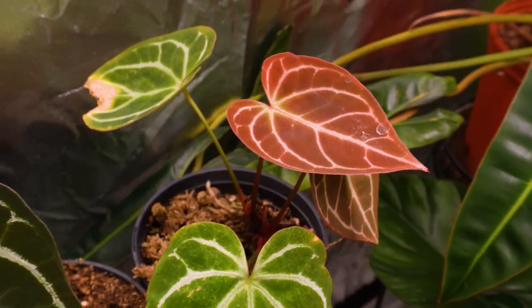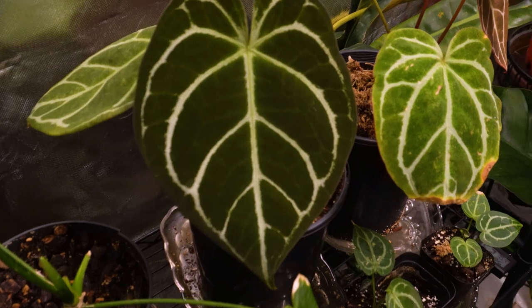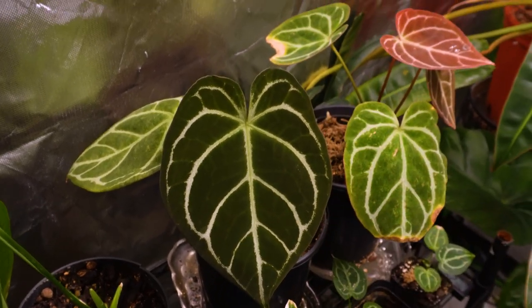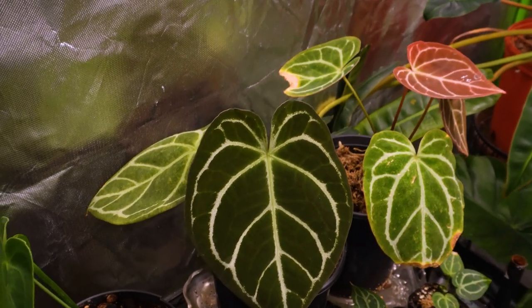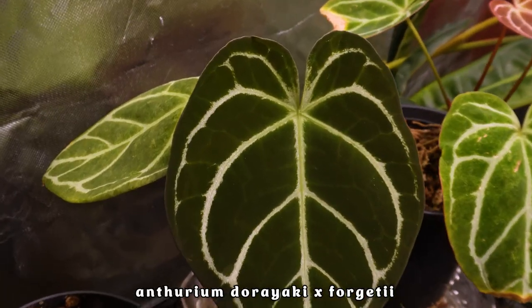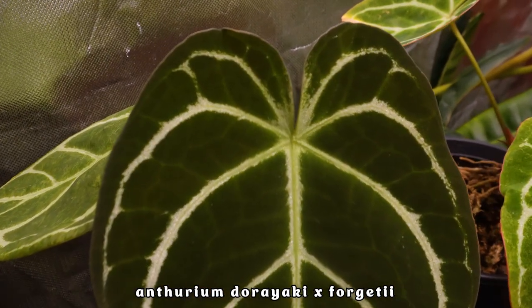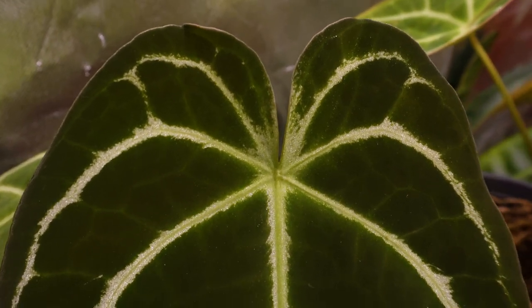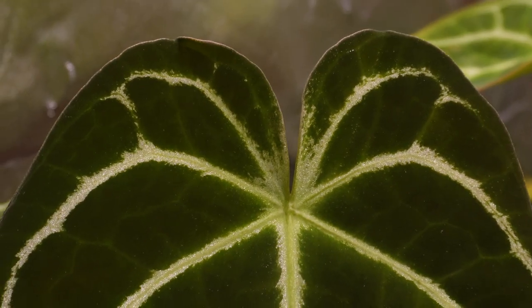God, that's gorgeous. And then we've got this beauty here. I think this is one that I thought was gone — I'm pretty sure this is my dorayaki crossed with something else. But isn't that beautiful?